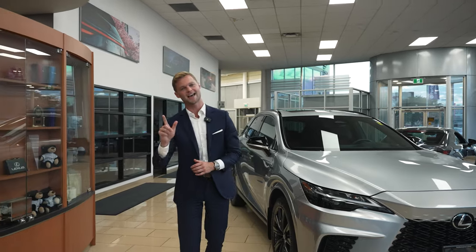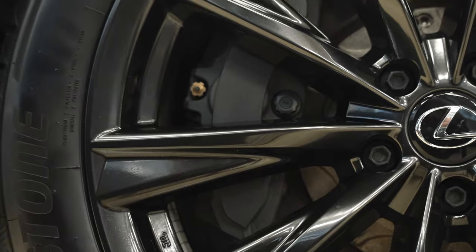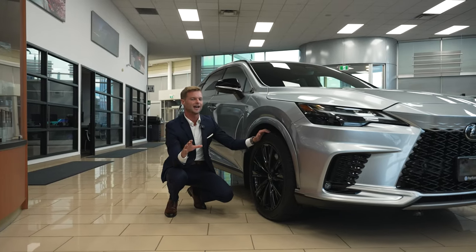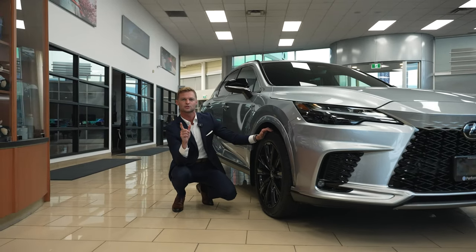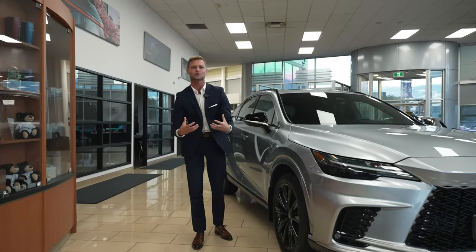The first hidden feature is actually right here at the front. It is a six-piston brake caliper with a big brake kit. This isn't advertised really anywhere — you have to dig deep to find it. It's super important because any of the F-Sport models in the past didn't really give you those performance features, but Lexus listened and started doing it.